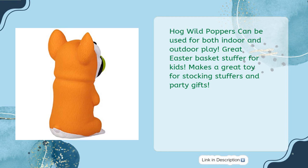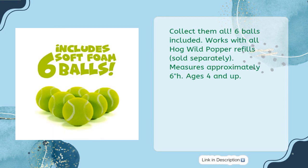Makes a great toy for stocking stuffers and party gifts — collect them all. Six foam balls included; works with all Hog Wild popper refills sold separately. Measures approximately six inches. Ages four and up.